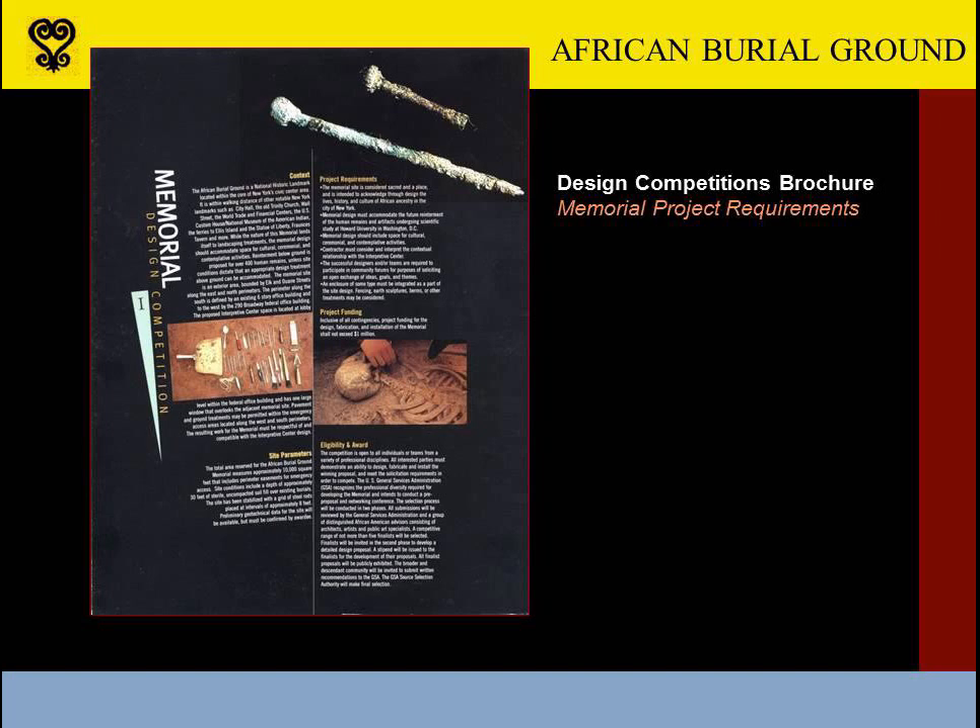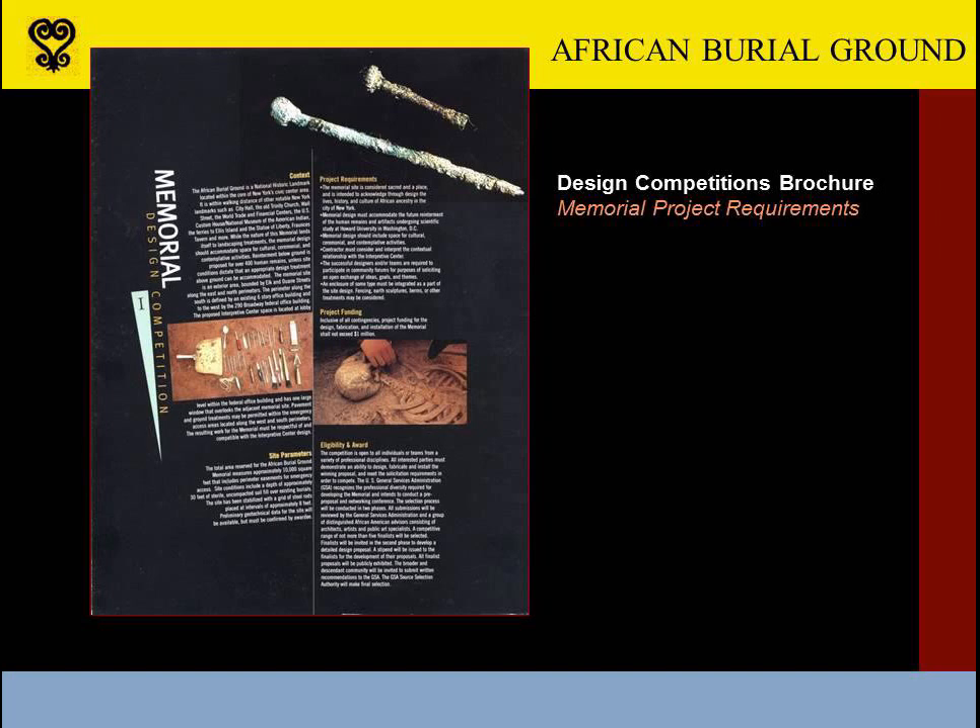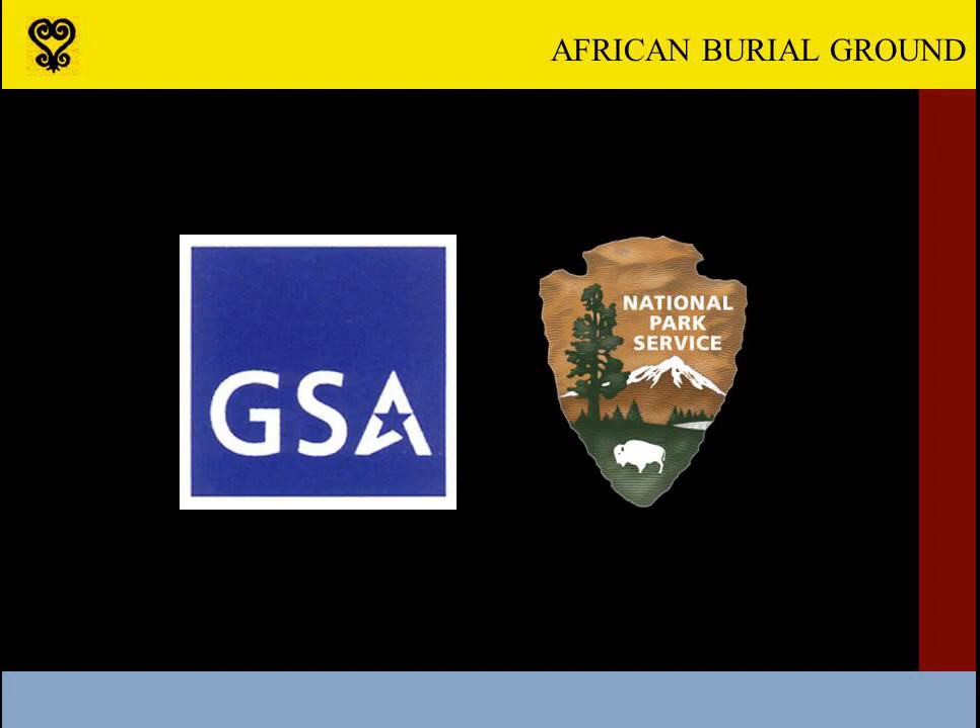The memorial's competition program instructed would-be designers to consider the site to be a sacred one as they planned a memorial that would pay homage to the lives, history, and culture of those buried there. They were also told to include a reburial site and to be prepared to participate in public forums providing community input. GSA received more than 60 proposals late in 1998 and narrowed the field to five finalists. At that point, the project went into an extended slumber that lasted four years. In 2003, GSA engaged the Philadelphia Regional Office of the National Park Service to restart the project — this was when my involvement began.